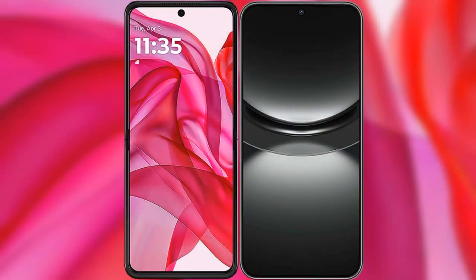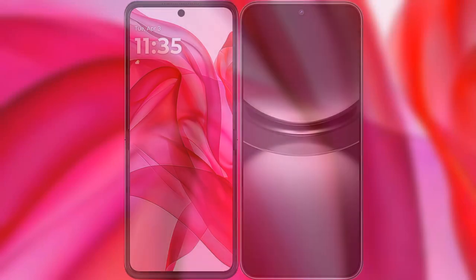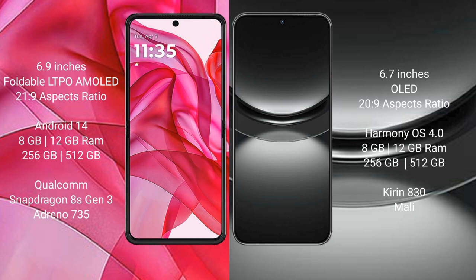I will compare the new Motorola Razr 50 Ultra with Huawei Nova 12. The Motorola Razr 50 Ultra comes with a 6.9-inch foldable LTPO AMOLED display, while the Huawei Nova 12 features a 6.7-inch OLED display.